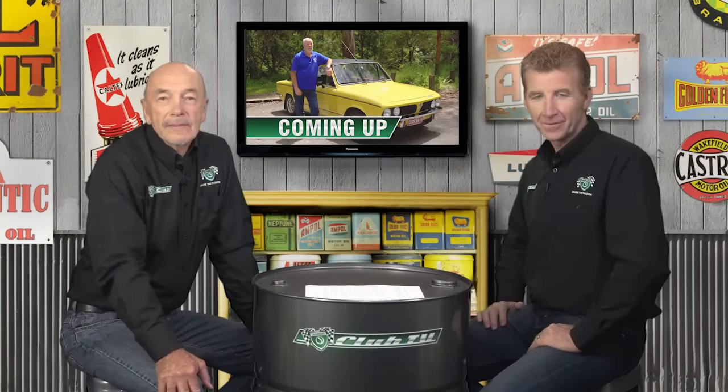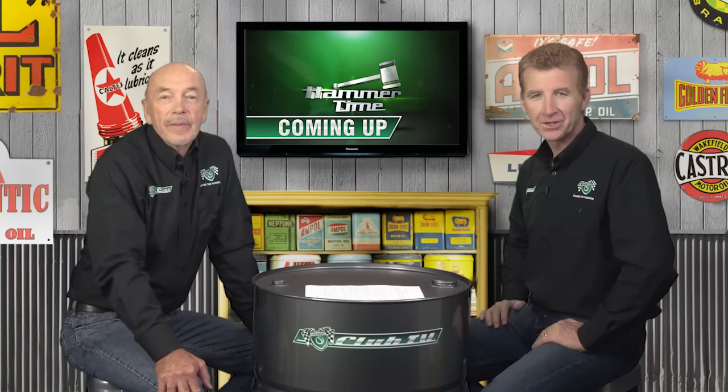Coming up, we'll meet a proud owner of our feature car, and we get the latest market news from the Shannon's auctions team. The car that brought traditional British luxury to the 2.0-litre sports sedan market: the Triumph Dolomite Sprint.